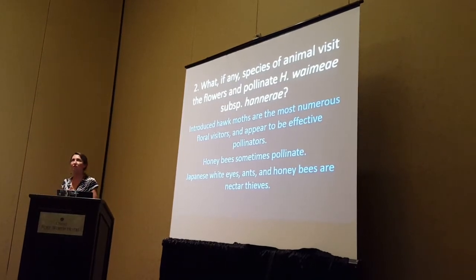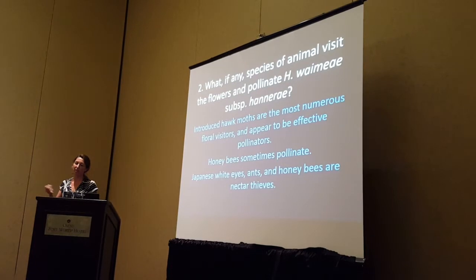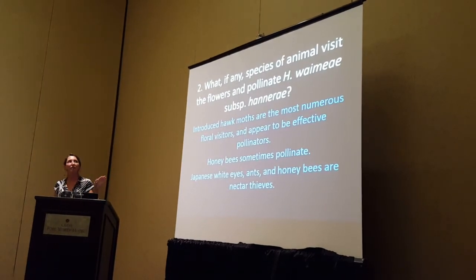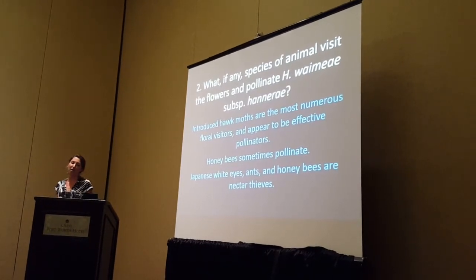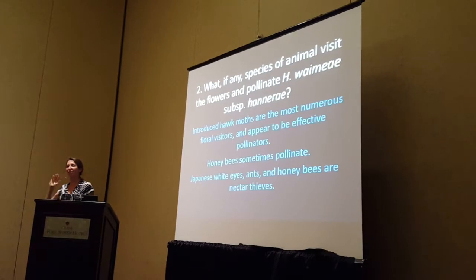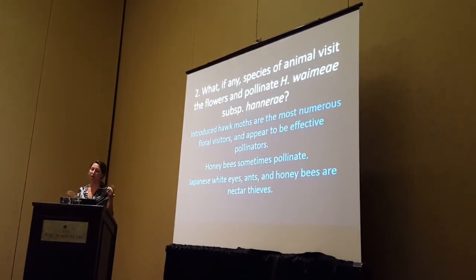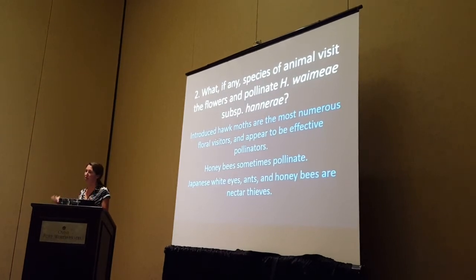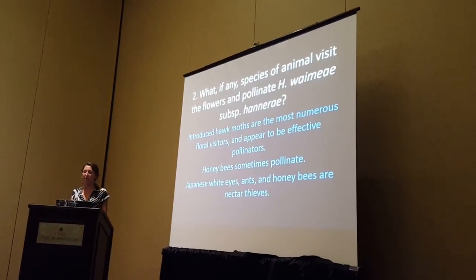The next step this summer is to get up to the upper Limahuli population. It's pretty challenging to access some of these areas — they're helicopter-access only, a round trip is about $1,200 and weather-dependent. We're going to do observations at one of these natural populations, and the primary objective is to get conservation collections by taking cuttings and getting material ex situ.